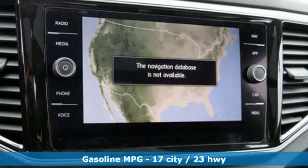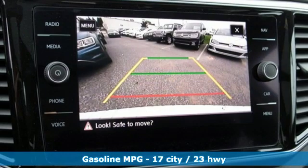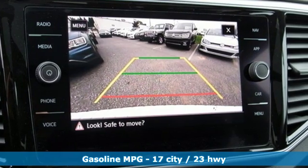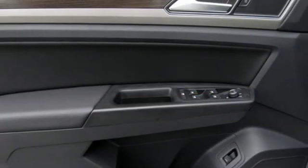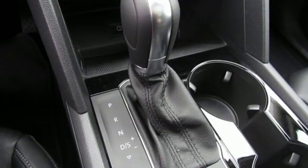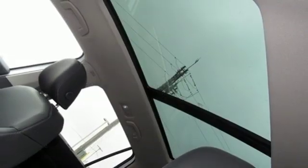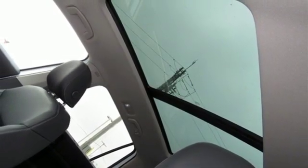V6 engine, dual zone climate control, streaming audio, configurable instrument gauges, heated steering wheel, power heated mirrors, external memory control, hands-free lift gate, doors and push button start proximity key, and automatic transmission. You'll never know till you try. Test drive it today.